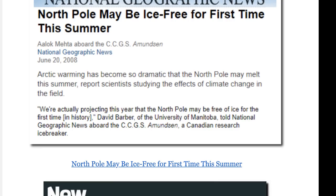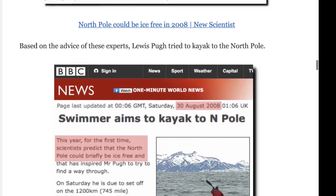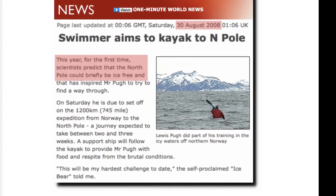Another article from April 2008: 'North Pole could be ice-free in 2008. There is thin first-year ice even at the North Pole at the moment — this raises the possibility that it could become ice-free at the North Pole this year.' Another one from BBC News: 'Swimmer aims to kayak to the North Pole.' I'm pretty sure that worked out well for him, as icebreaker ships have been getting stuck in the Arctic on their global warming missions — the best vessels money can buy, getting stuck time after time.